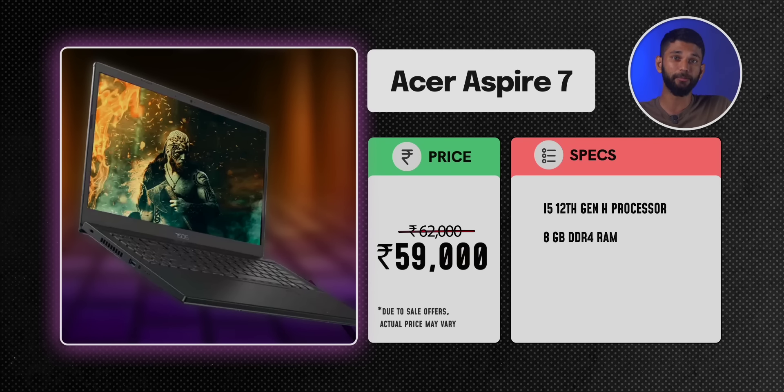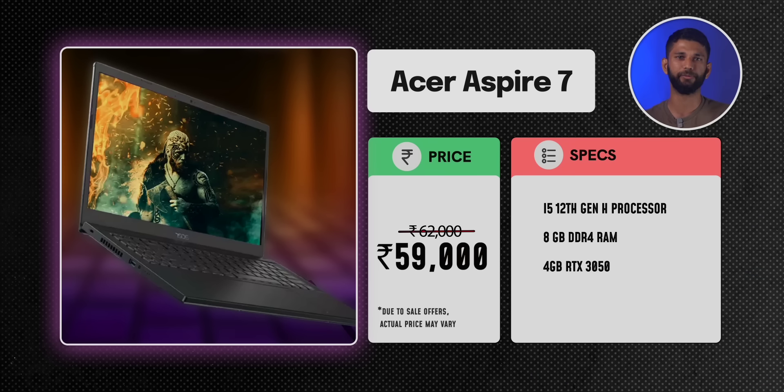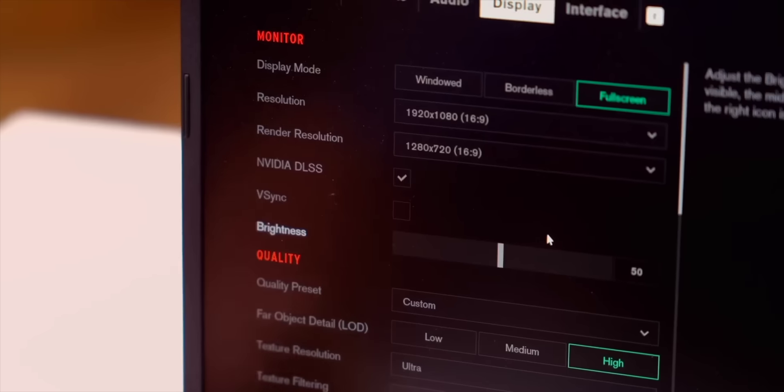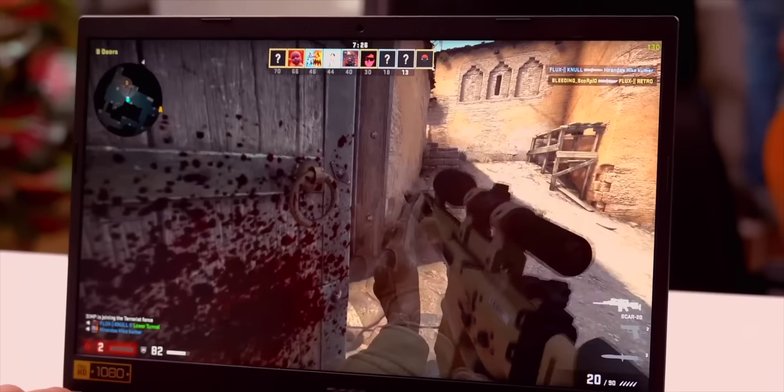The Acer Aspire 7 comes with 8GB DDR4 RAM, and the RAM slot is user-upgradable up to 32GB. I would recommend getting an extra 8GB since most games these days demand 16GB. You also get a 4GB RTX 3050 — these are the minimum specs for any decent gaming laptop in 2023. We've done a dedicated video on this laptop, but in short, the gaming performance for the price is pretty good. Since it's an RTX card, you get DLSS, so in games like Control you can easily get more than 60 fps at 1080p. You also get a 15.6-inch anti-glare display with nice viewing angles.